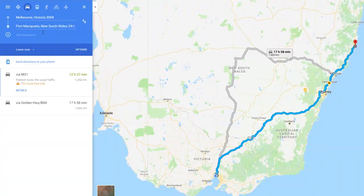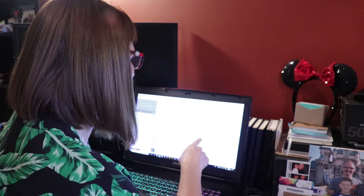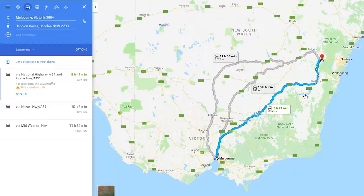Jenolan Caves would be a very good place to go to. We've decided to travel eight and a half hours or thereabouts to Jenolan - you actually get to drive through a road that travels through a cave, and I've got a hotel there as well. The Jenolan Caves Hotel.